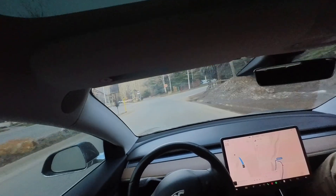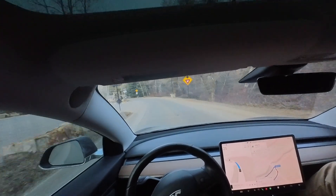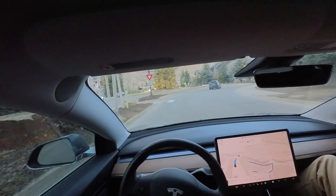Today we just got a new update on Tesla Full Self-Driving. We're on 12.3.3. Let's see if there's any big difference. Doing a shorter drive today, just want to put it through its paces. We've got a few multi-lane roundabouts, highway entry and exit. Let's see how it goes.